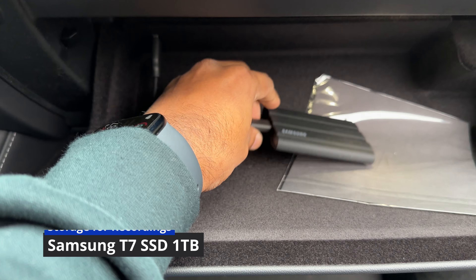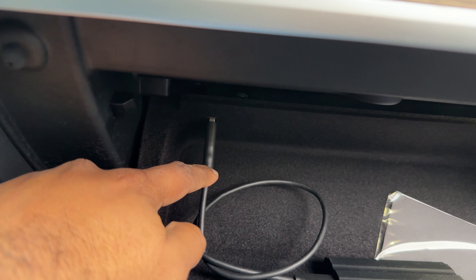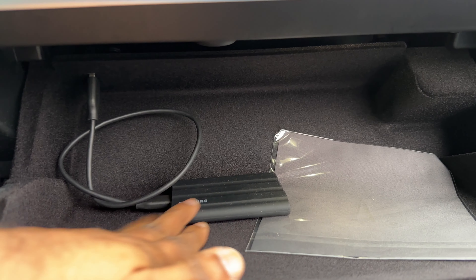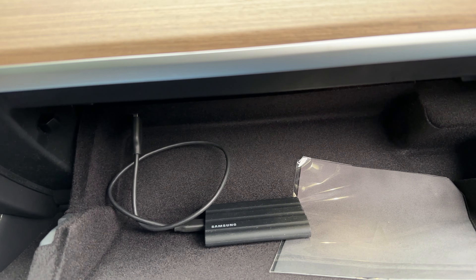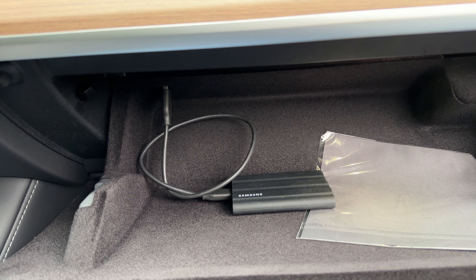To use Sentry Mode, you need proper storage space to record, because whenever you stop somewhere the car keeps recording the surroundings to avoid damages and assist with insurance claims. The one that comes with the car is 128GB, which isn't bad, but if you want to prolong your recording life, you need something bigger. I bought a Samsung T7 Shield SSD — one terabyte — which connects directly to the USB port used for Sentry Mode and dashcam recording. No lag, no complaints.